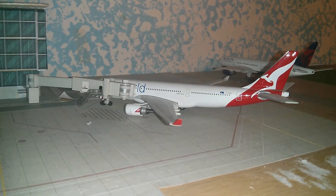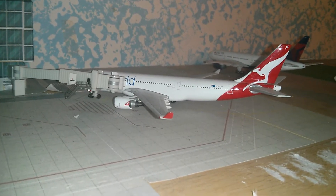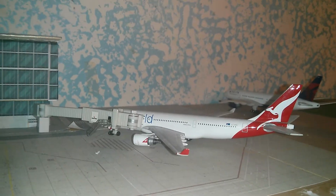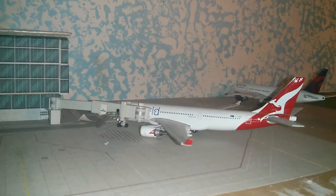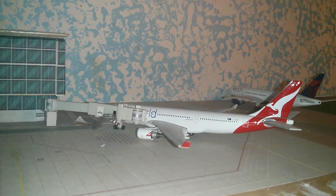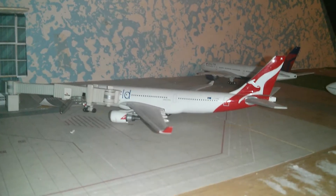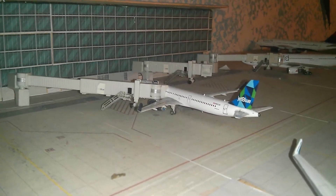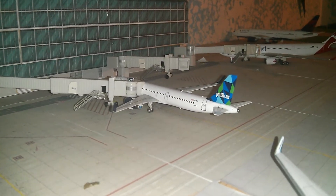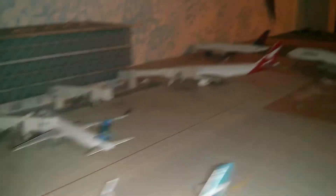Here we have a Qantas A330 going out to London Heathrow. When I was planning on getting the A380 released in August, I was choosing between Qantas or Air France, and I chose Air France, which is not in this update. We also have a JetBlue Airbus A321 Prism Tail going out to New York JFK.